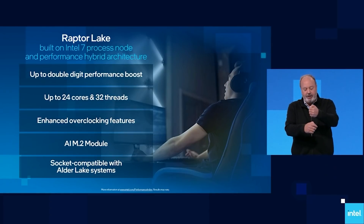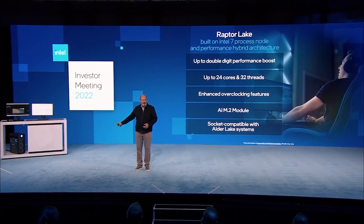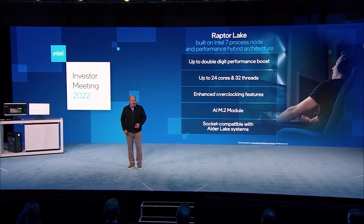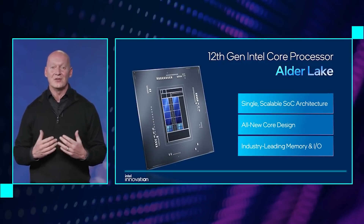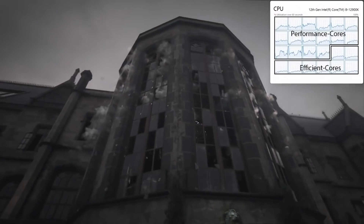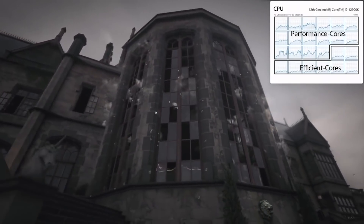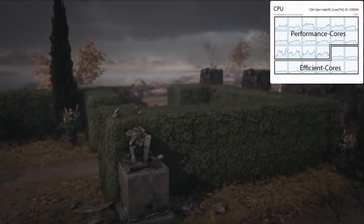Overall, I'm genuinely really interested to see what Raptor Lake actually puts on the table in terms of gaming performance and workload performance. The results are going to vary from application to application. As we approach the reveals and the prices and all that good stuff, it's going to be a very interesting couple of months. A lot of people focus on the flagship big-spec processors, but Intel could genuinely put a lot of pressure on AMD with Raptor Lake's lower end of processors.